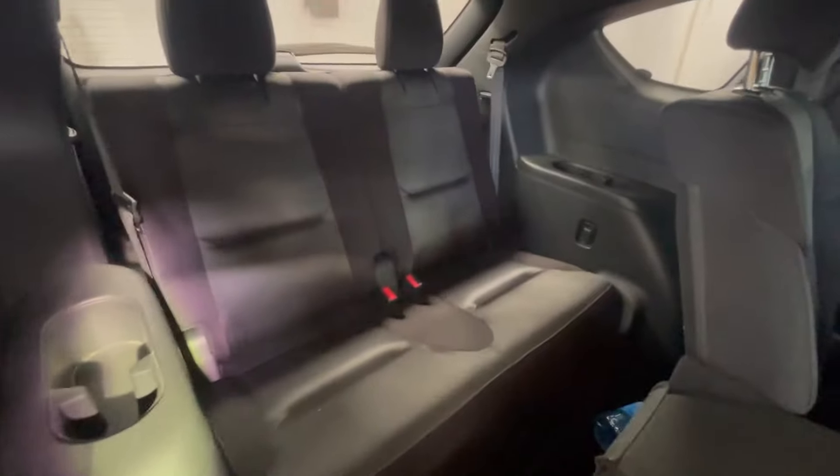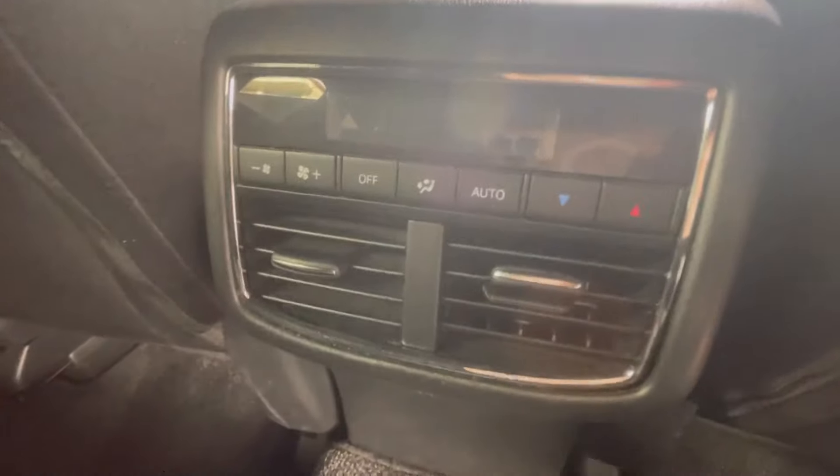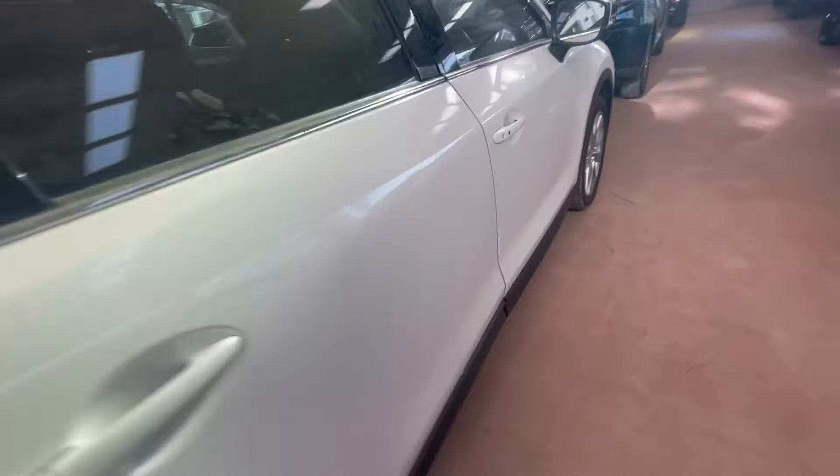The legroom is nice — you can't complain. You can fold the seats to access the back seats. Very nice and very practical. Just to remind you guys, this thing has climate controls here, heated seats, and you can control the vents from here. Fantastic — opulence, luxury.